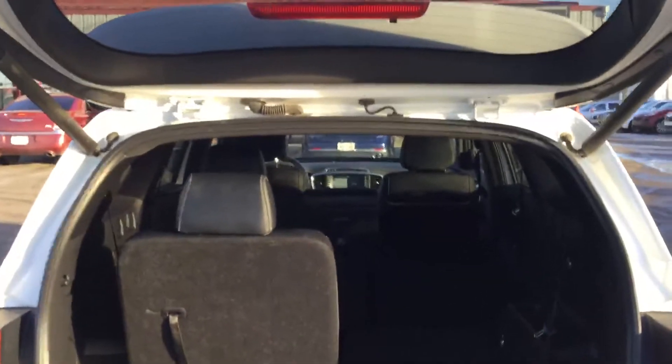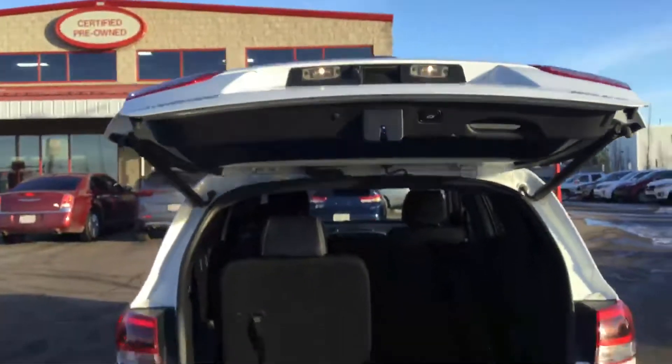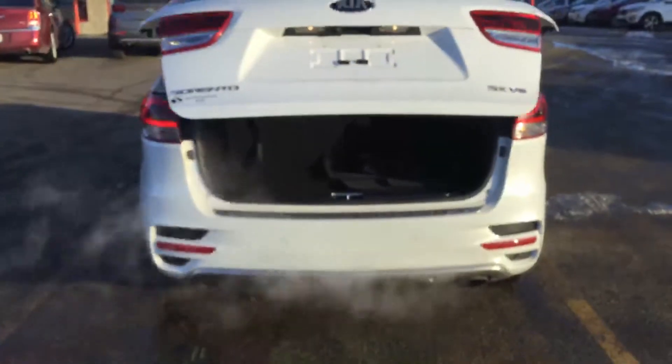A little bit of a look at the inside as best we can here. Both the center row and the back row fold down for extra cargo space. Automatic closing.